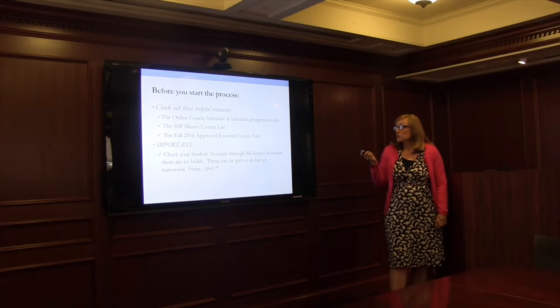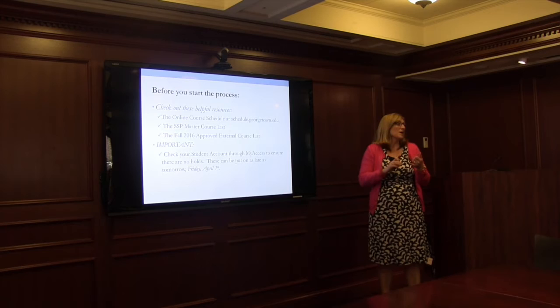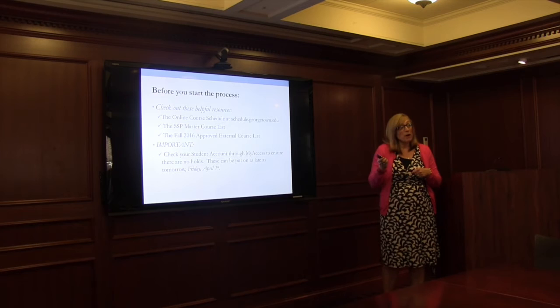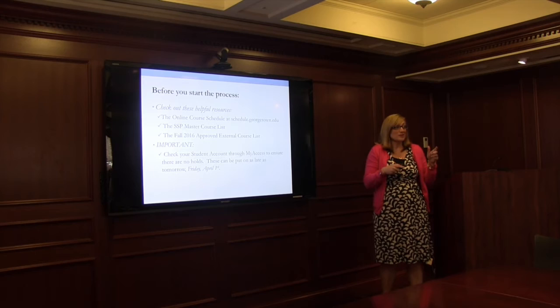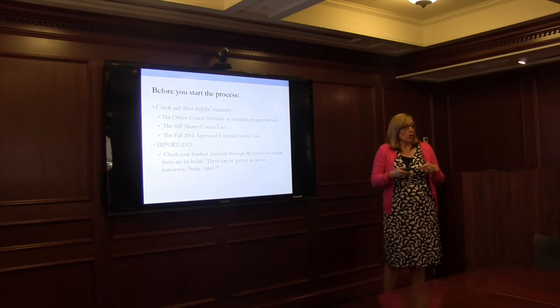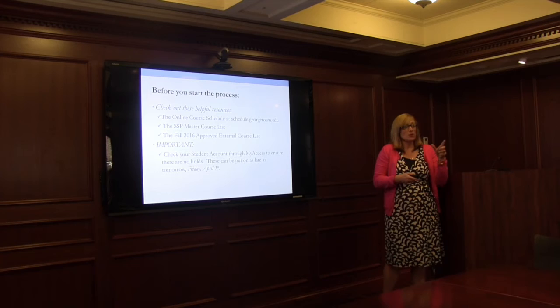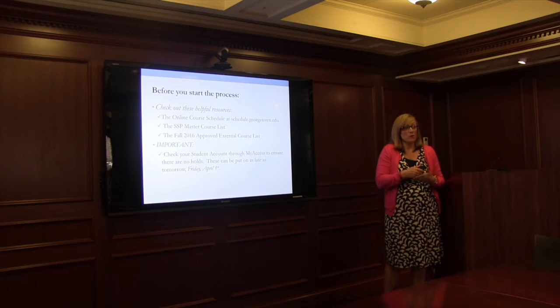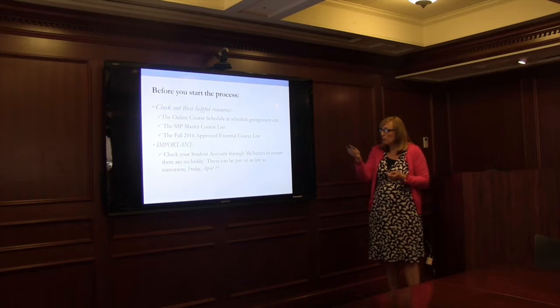Another resource is the Fall 2016 Approved External Course List — courses from programs other than SSP, such as MSFS, public policy, and government, that are already approved by Dr. McNauer with designations, broken up by concentration. If you find a course not on that external course list, you can go through the course approval process — there are directions and a form on the website. Please don't email me asking if a course can count; go through the request process with Dr. McNauer directly.